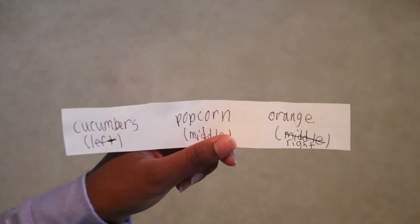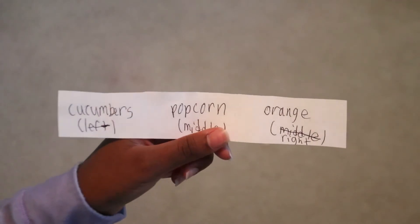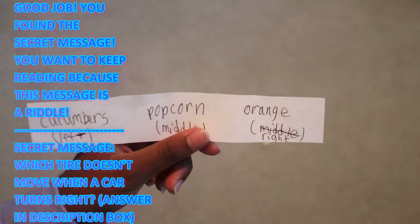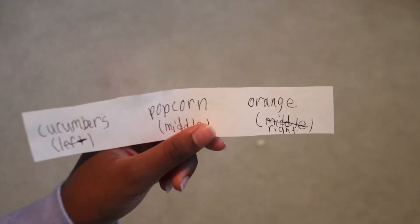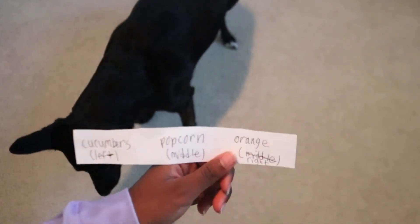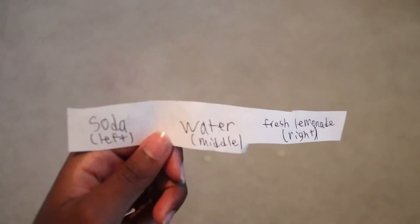Now we're choosing our side and drink. For sides: cucumbers on the left, popcorn in the middle, and an orange on the right. Hershey picked the right — an orange! I like oranges.